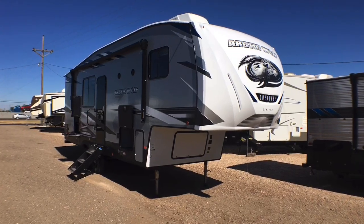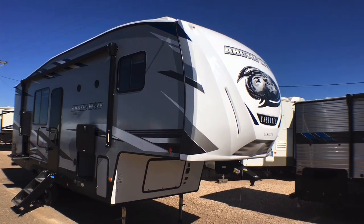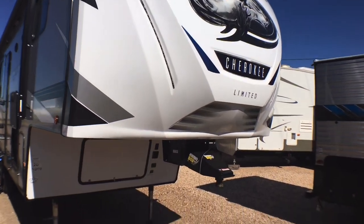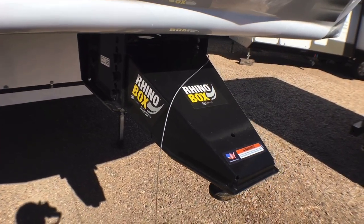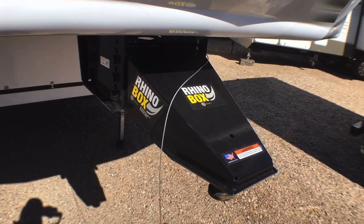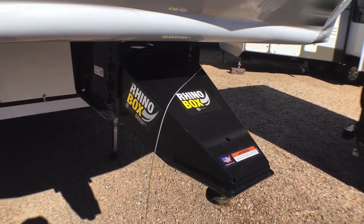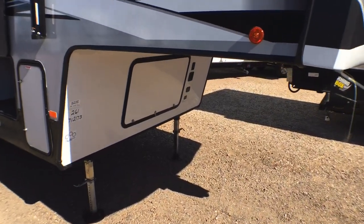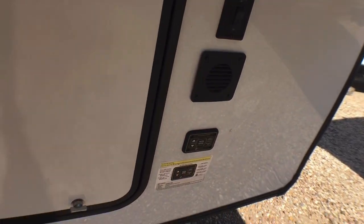Arctic Wolves have always had a really good curb appeal. Starting up front, there's a nice fiberglass front cap with LED lights that is automotive painted to prevent fading. You have a Rhino box pin box — upgraded options are being developed for this specific frame and coming pretty soon. Underneath here is your docking light switch and automatic leveling controls, and up in this compartment will be your spare tire and battery.